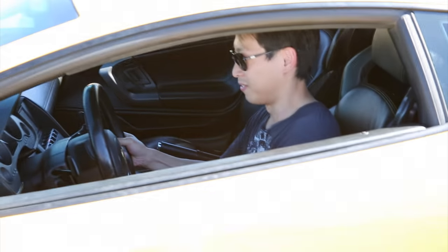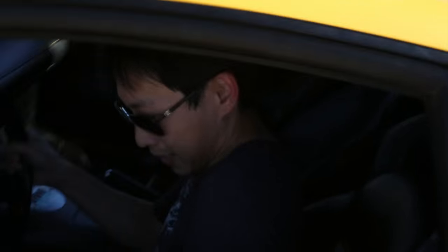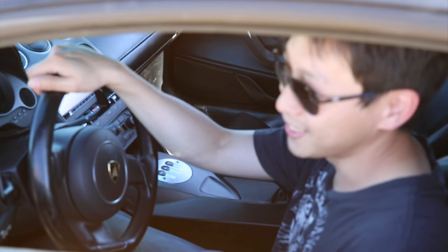It's like a spaceship. This will be great. I'm moving the seat. I'm gonna test drive a Lamborghini today — I paid a hundred bucks for this and it's gonna be pretty good. Let's see how it is.